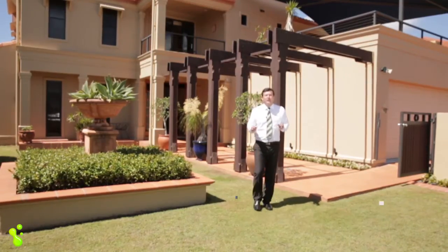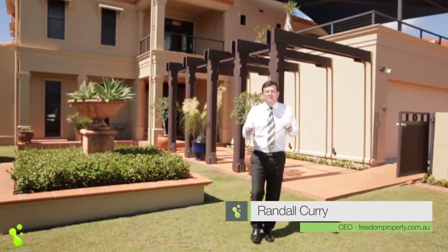Situated in a quiet paved street only seconds from the beachfront, this magnificent Mediterranean style home can suit the largest family. Come and have a look at number 34 Rabie Bay Boulevard in Brisbane's beautiful Rabie Bay.